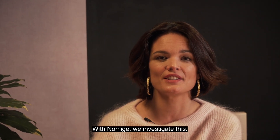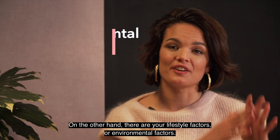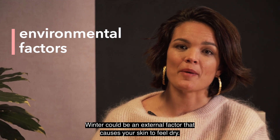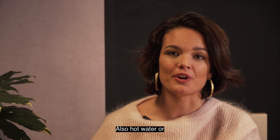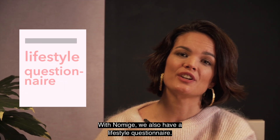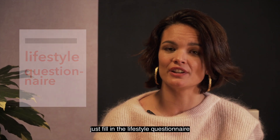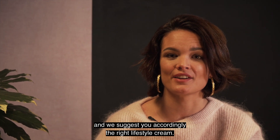With Nomij we investigate this and accordingly adapt the ingredients to your specific skin type. On the other hand, there are your lifestyle or environmental factors. Winter could be an external factor that causes your skin to feel dry, as can hot water, dry air, a woolen sweater, or using aggressive skincare products such as alcohol. With Nomij we also have a lifestyle questionnaire, so if you're not sure what lifestyle elements cause your skin condition, just fill it in and we'll suggest the right lifestyle cream.